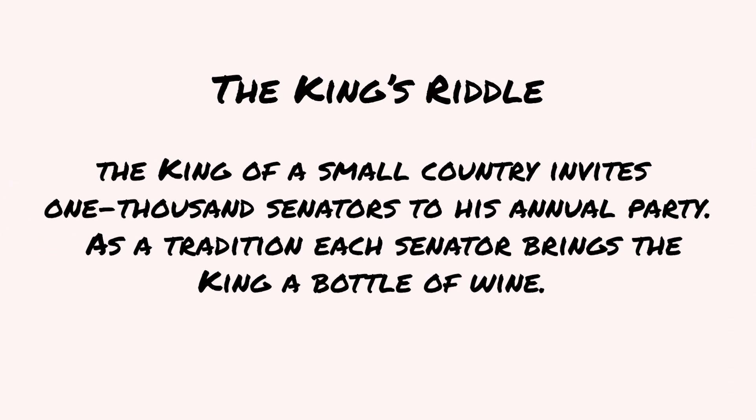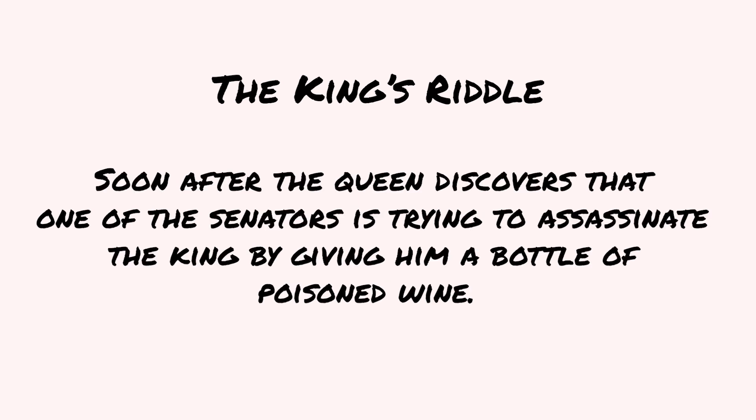The king of a small country invites 1,000 senators to his annual party. As a tradition, each senator brings the king a bottle of wine. Soon after, the queen discovers that one of the senators is trying to assassinate the king by giving him a bottle of poisoned wine.